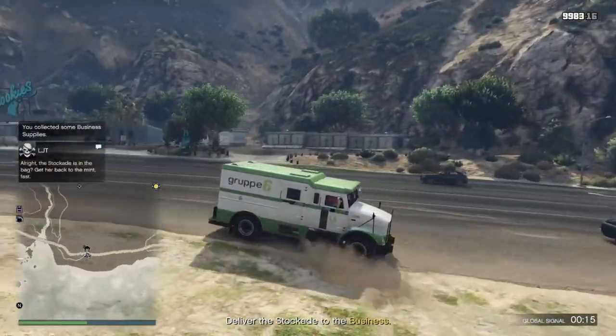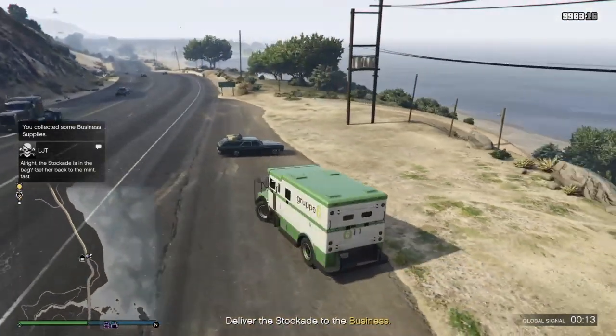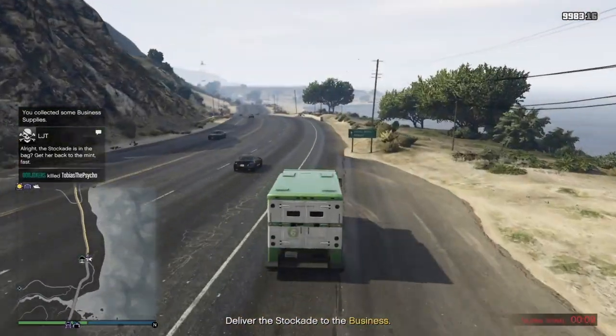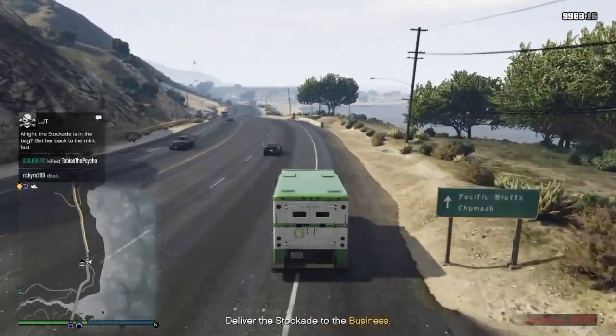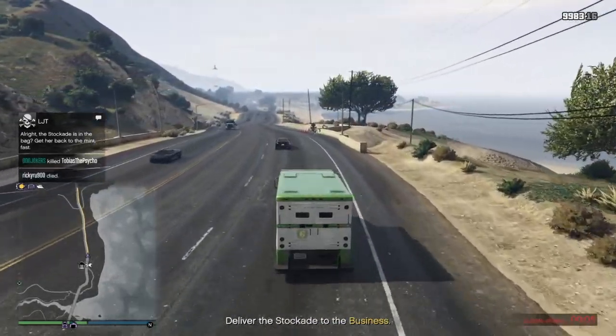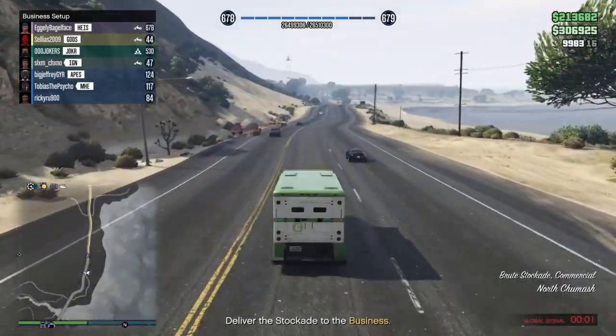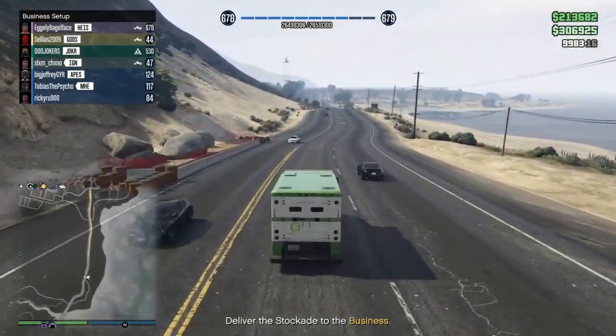It looks like we're just stealing an armored car full of money and we're going to go ahead and reproduce this money when we get it to our counterfeit cash factory. So that makes sense — that's a realistic depiction of how this would go down in real life.